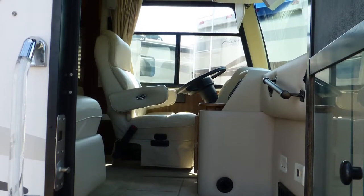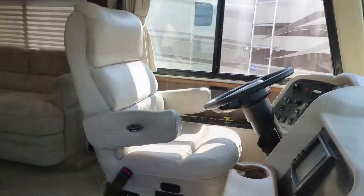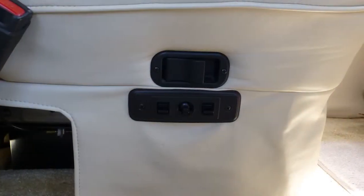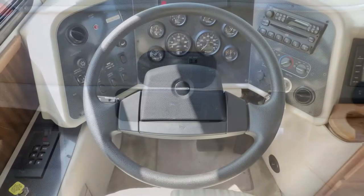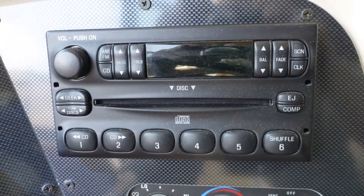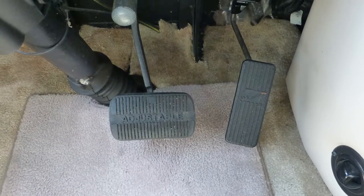Immediately upon entering this Class A coach, you'll feel the luxury surround you. The cab features comforts like premium leather six-way power captain's chairs with power passenger footrest, tilt and telescopic steering, and in-dash AM-FM CD stereo.